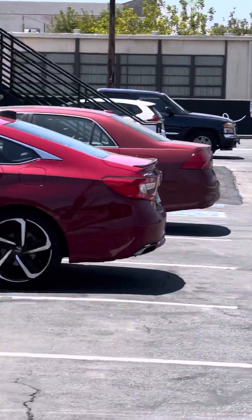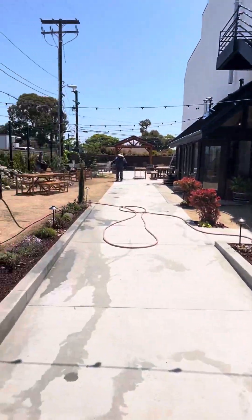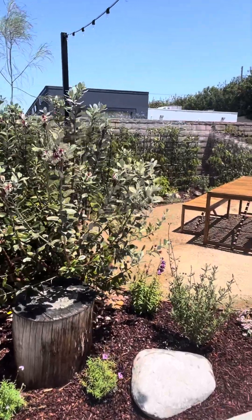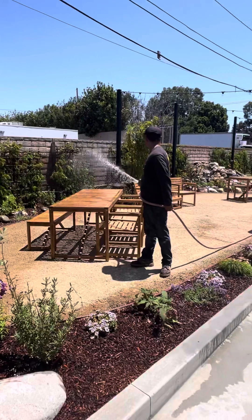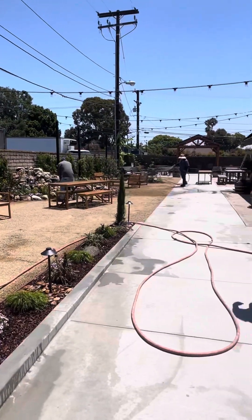Hey y'all, welcome. Let's go inside and we'll see exactly what we've got going on here. We're doing one last final wash down of the plants, and because we installed DG — Decomposed Granite — we're actually kind of watering that in to activate it.